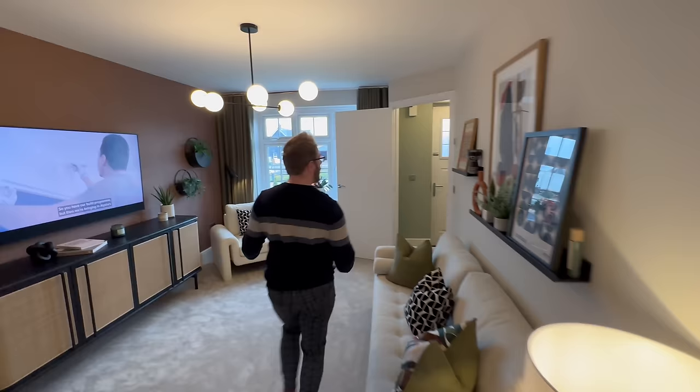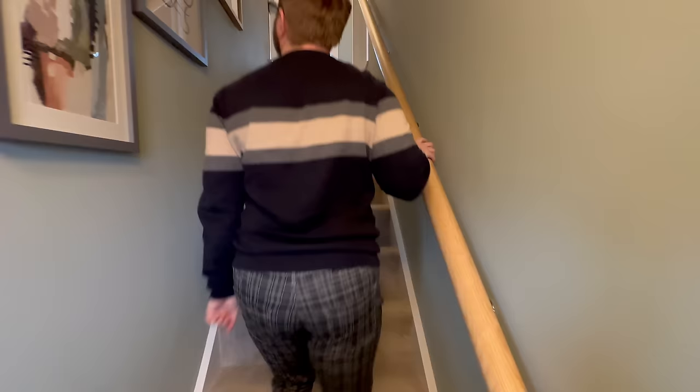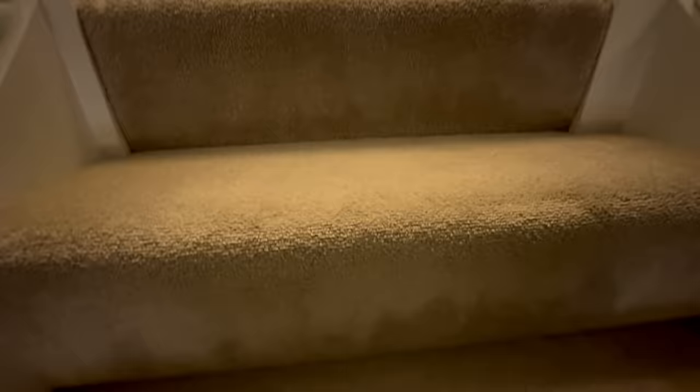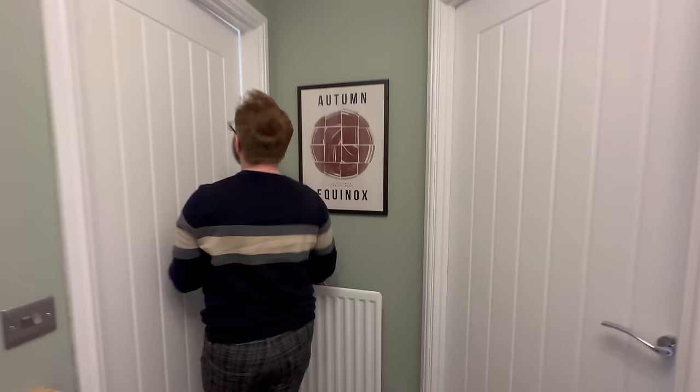Let's go upstairs. The banister is nice and thick and chunky — we do like a sturdy balustrade. The carpet on the stairs is lovely. Up on the landing it's actually quite a decent-sized hallway, and there's a heat alarm up there as well. We haven't seen the layout so let's explore without knowing what's coming.